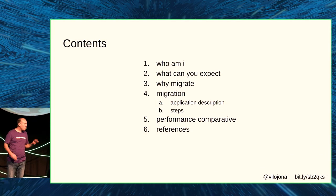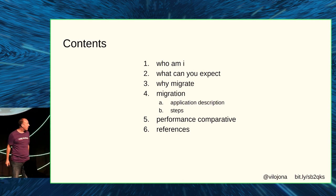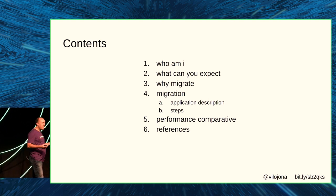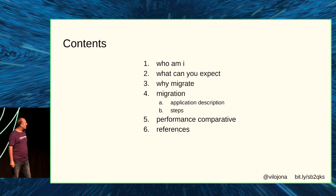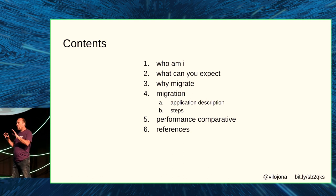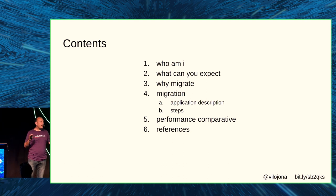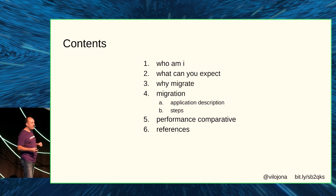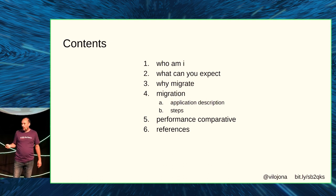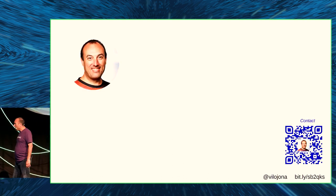Let's get the challenge. This is the agenda — what you can expect from this presentation. If it does not fill your expectations, rooms are at the back. I will explain why I decided to migrate, show the different steps to migrate a Spring Boot application, then the performance comparative, and finally references if you want to explore more.